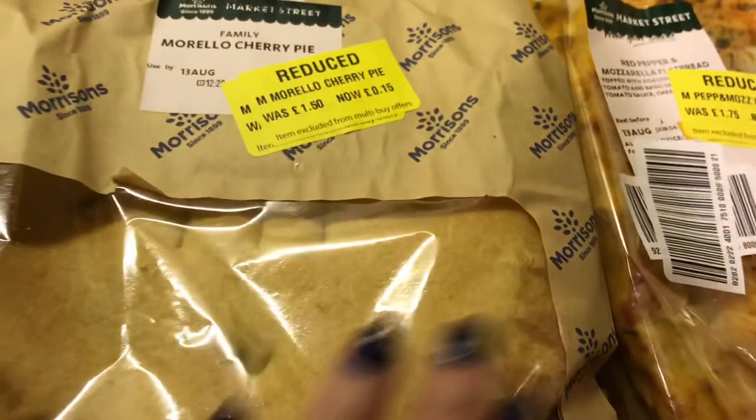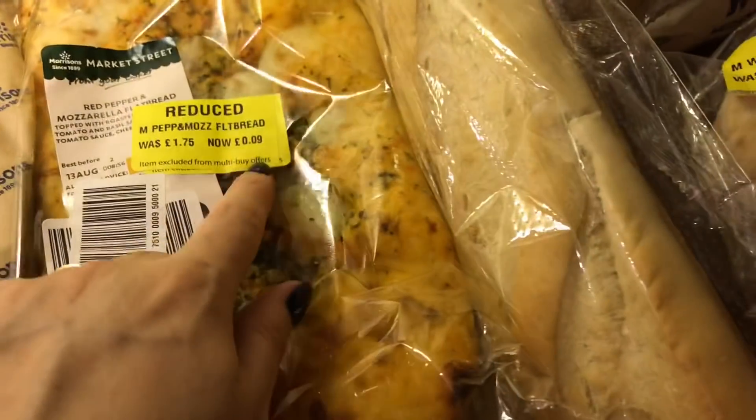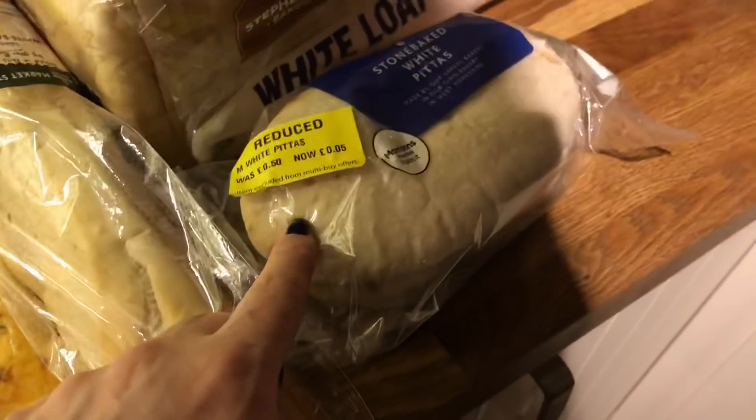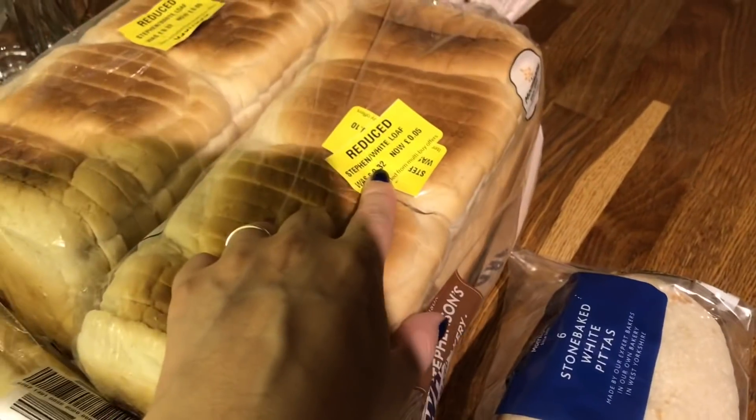I got a cherry pie for 15p — I'm going to pop this in the freezer. Sausage rolls — the boys laugh at these sausage rolls — these are 12p and I got two of them. Flatbread 9p, a baguette 5p, pitta bread 5p. Excuse me, it's quite late in the evening. And then two loaves of bread for 5p each.